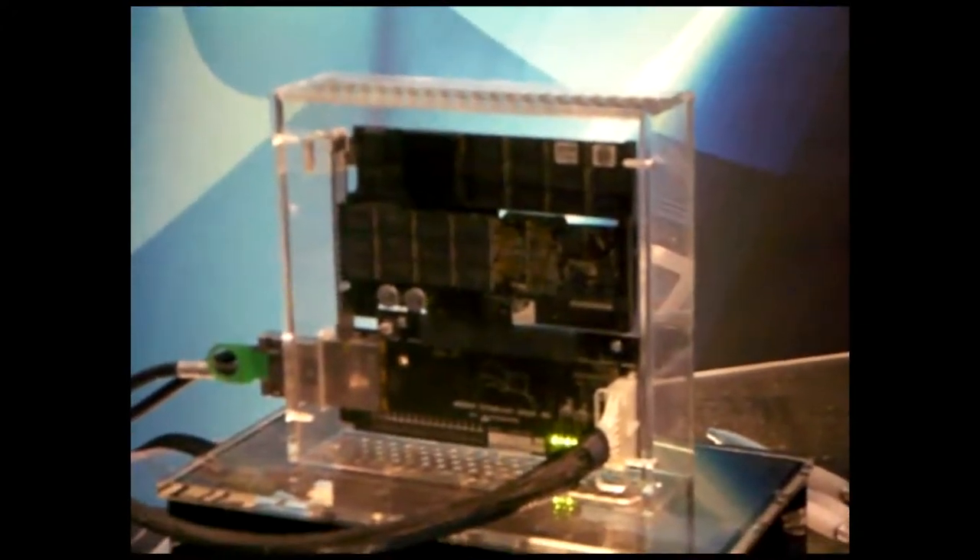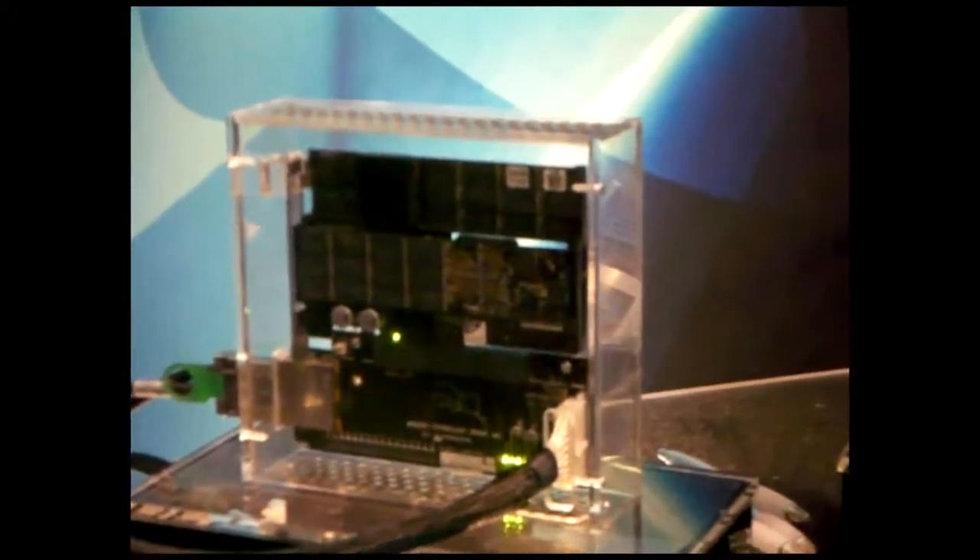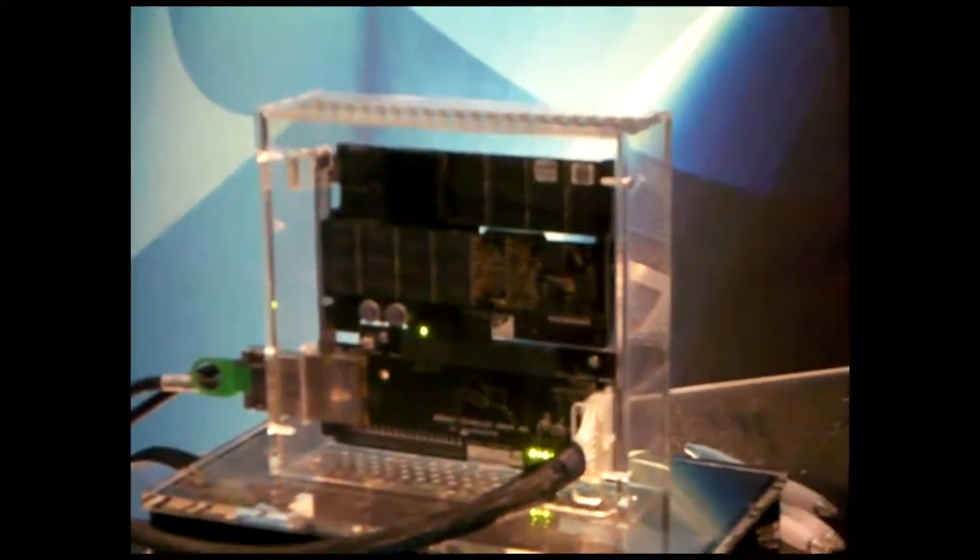All we do is solid-state storage, all PCI Express attached, and it's designed in essentially a DIMM form factor so that it's easy to aggregate performance. On the other side of streaming is IOs per second — this card is capable of over a hundred thousand IOs per second at 4K block sizes.